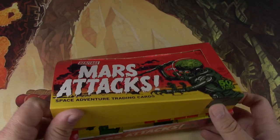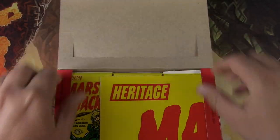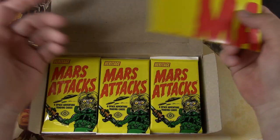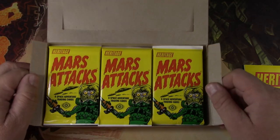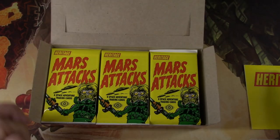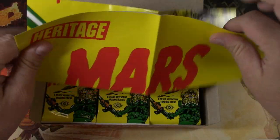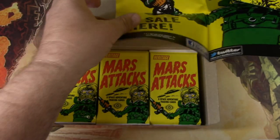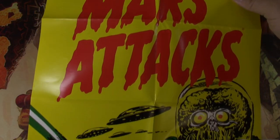I really like this property. Basically just from having seen the movie — I think it's hilarious. So we're going to get into this and see what it's all about. Nice little poster here, basically just a big picture of what was on the pack. Mars Attacks.